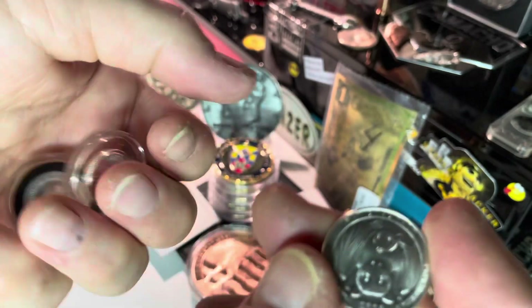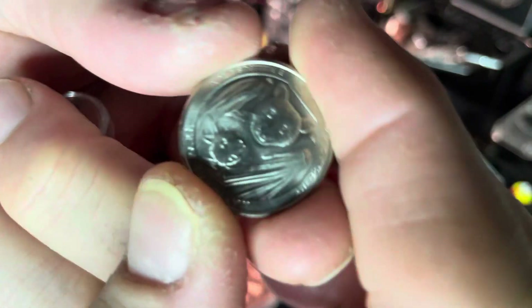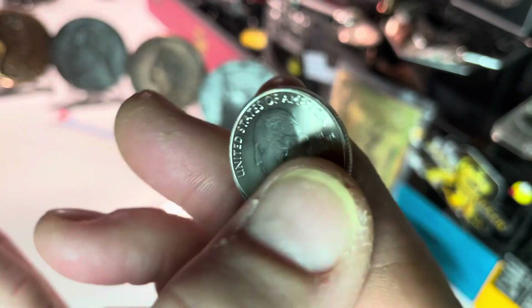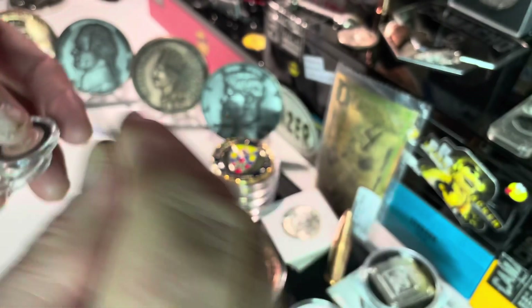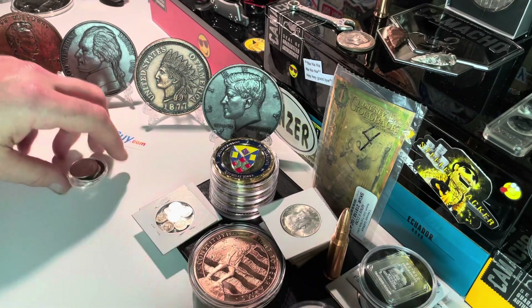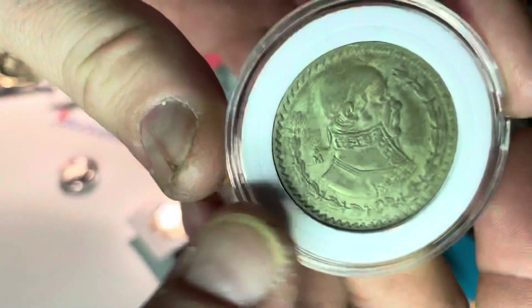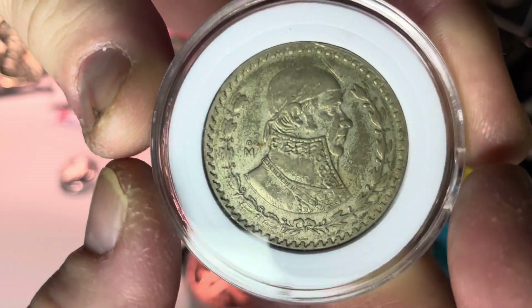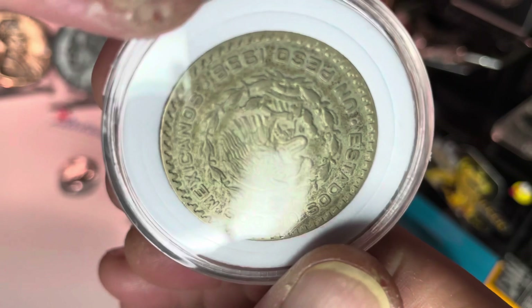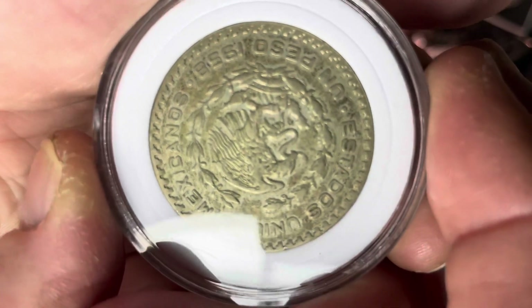One of the winners will be getting this beautiful back quarter — it was circulated but I got it in my chains, figured what the heck, I'll give it away. This goes to one of the winners of the one-tenths. Here is a Mexican peso — it's a silver coin but it's a low silver content coin.